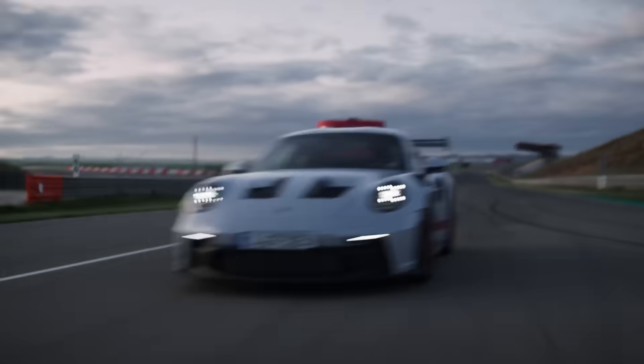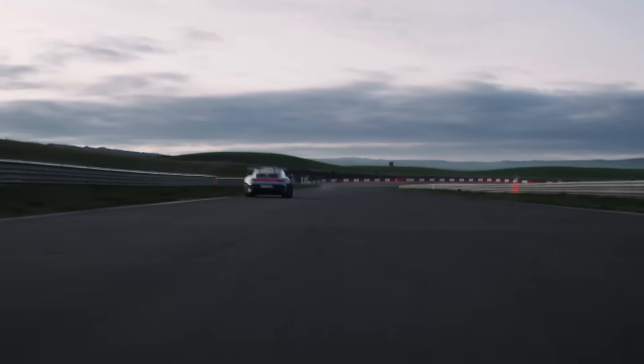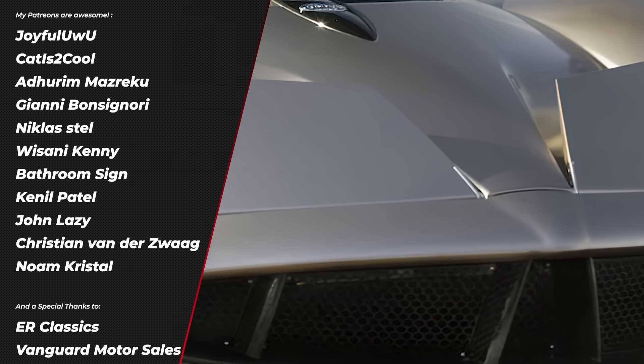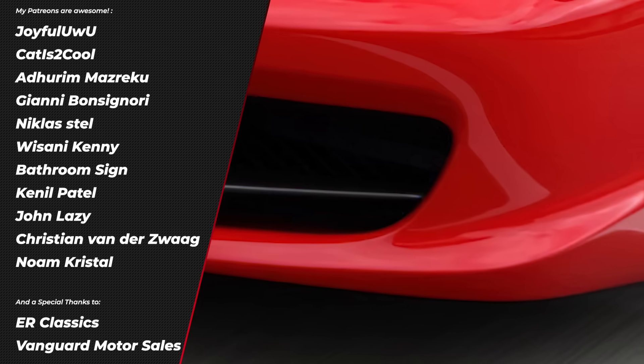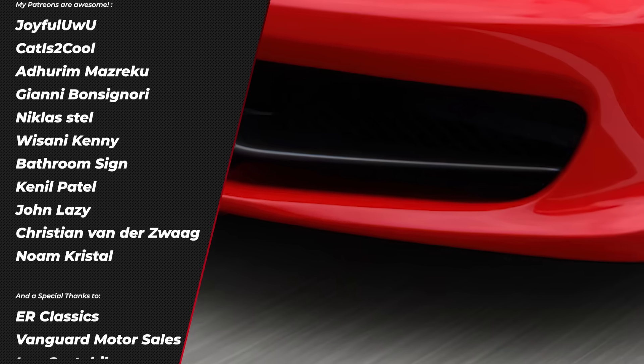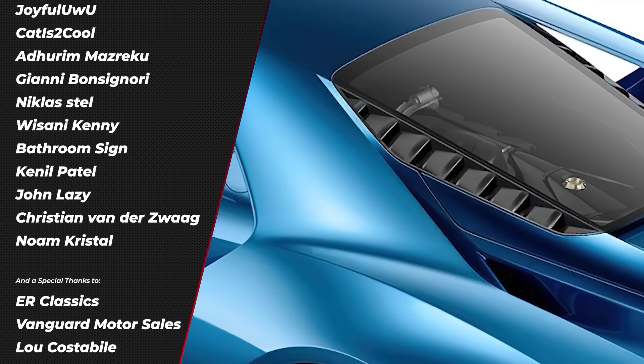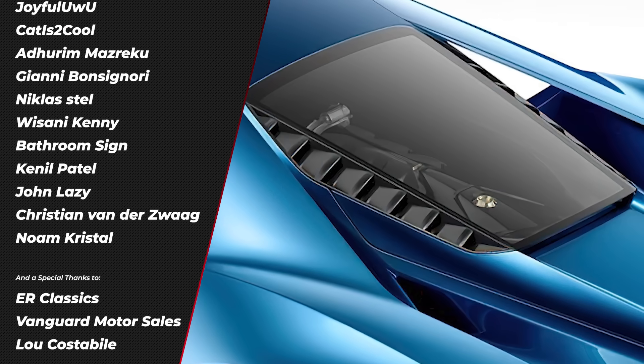And now, three more cars that mastered the air — let's see if you can guess them. Like, subscribe, support on Patreon, the usual stuff, and I'll see you in the next one.